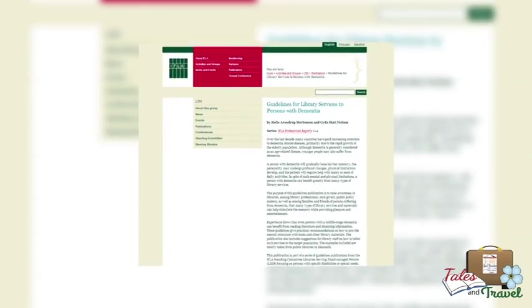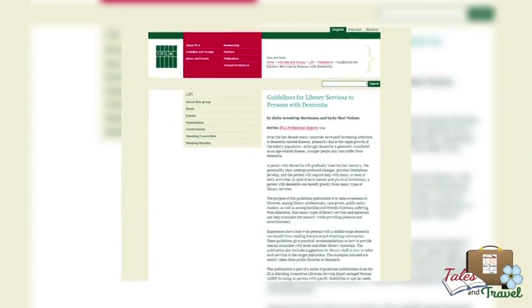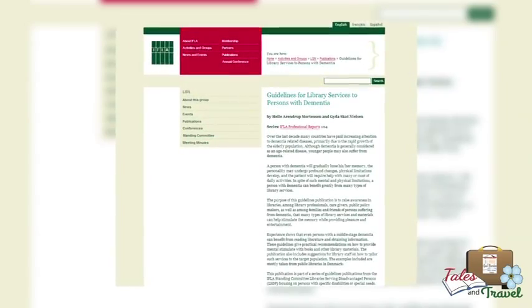After my husband's diagnosis, I naturally turned to libraries for support resources. Although I found a lot of materials for caregivers, there wasn't much for people who had the illness themselves. I didn't find much guidance at the professional library organization websites either. Eventually, I found a set of guidelines specifically designed for people with Alzheimer's and other dementias, developed by the International Federation of Library Associations, or IFLA.